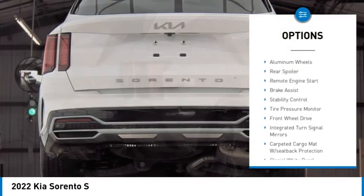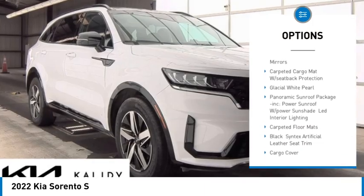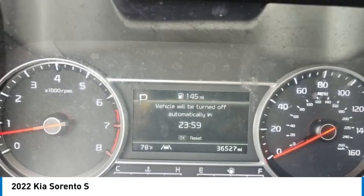Blind spot monitor, heated mirrors, aluminum wheels, rear spoiler, remote engine start, brake assist, stability control, tire pressure monitor, front wheel drive, integrated turn signal mirrors.